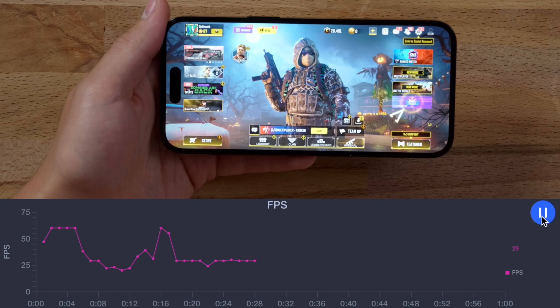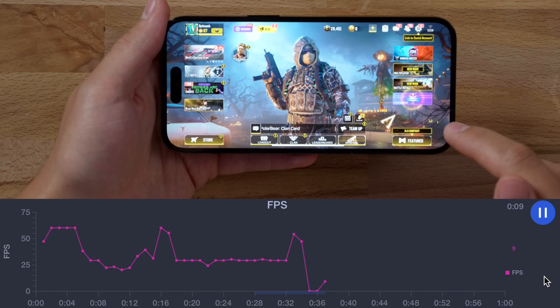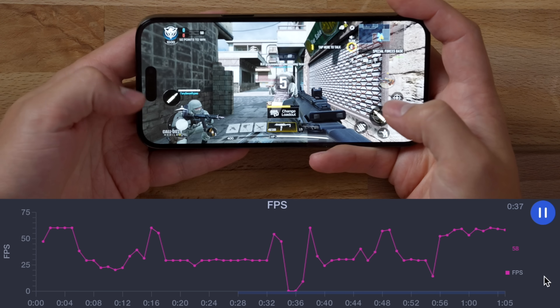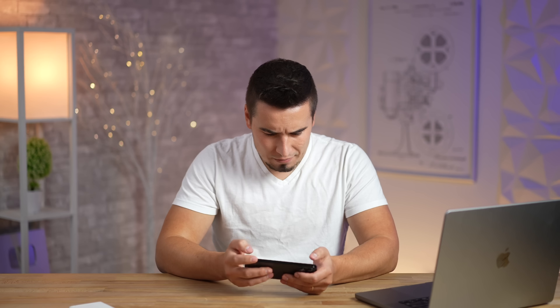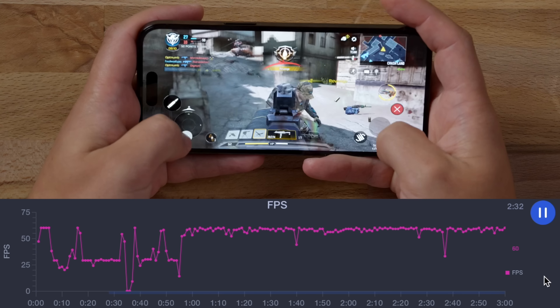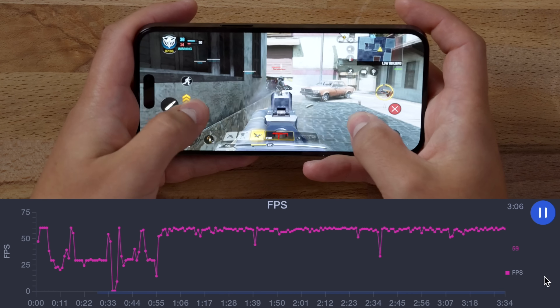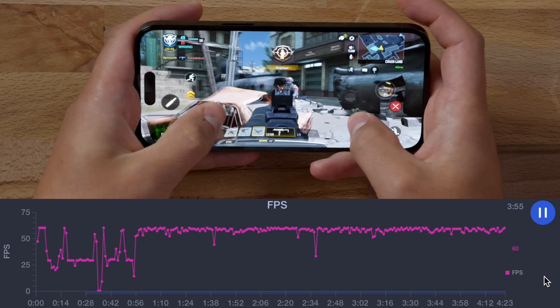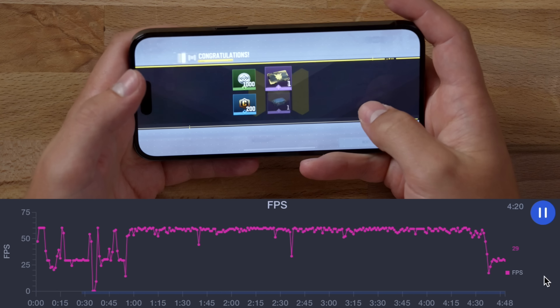Now moving over to the iPhone — unplugging it for the battery life test and getting right into COD Mobile. Turning on the fps tracker, time is at 3:23, so one hour from now we'll stop. Right off the bat I can hear better quality speakers, and of course you can see the big pill-shaped cutout, which is much more intrusive than the S22 Ultra's little camera hole. Graphic settings are set to very high and max, just like the S22 Ultra. The earpiece speaker is for sure louder than on the S22.